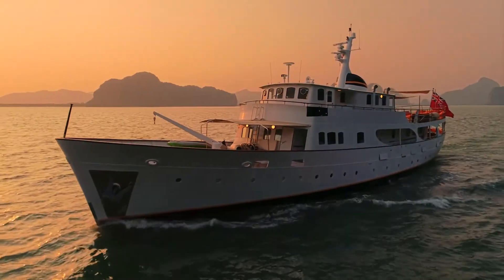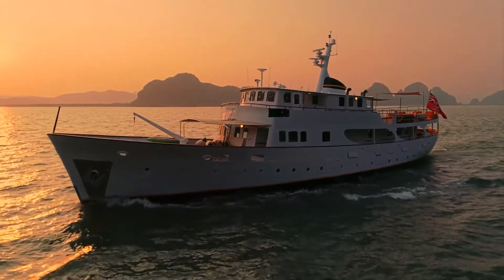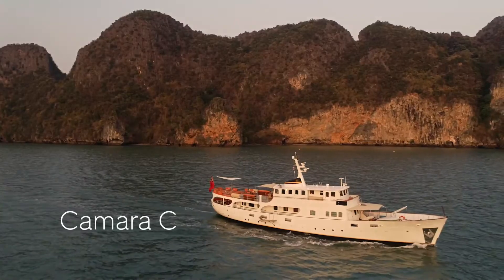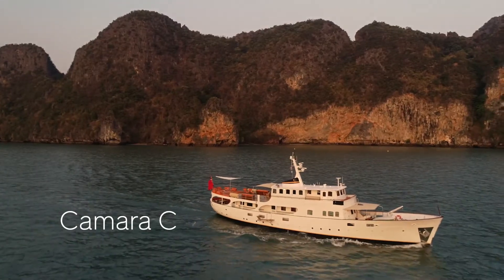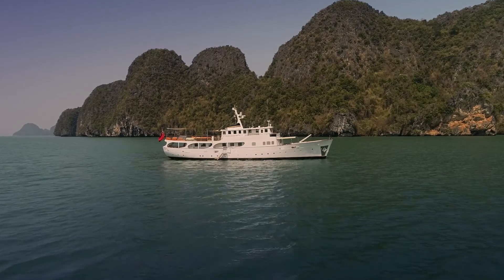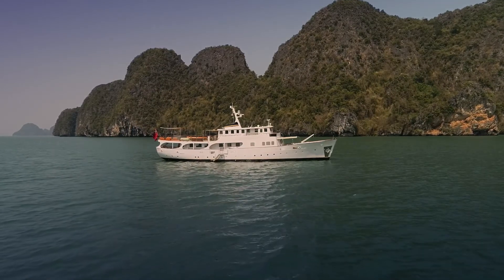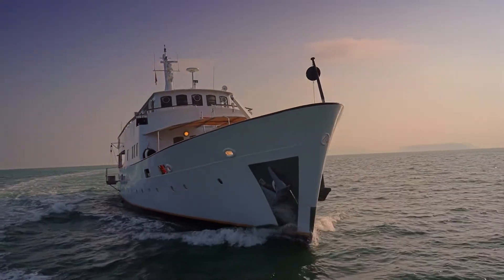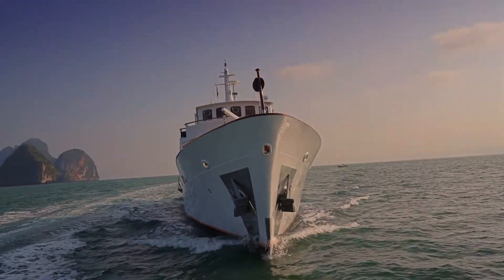Welcome on board Camera C, a custom-made classic motor yacht available for luxury charters in Phuket. Built in 1961, Camera C is a quintessential gentleman's yacht. Previously named Maureen Moore, commercially MCA registered, she has been operating charters in the Mediterranean for over 30 years and has welcomed on board A-list celebrities.